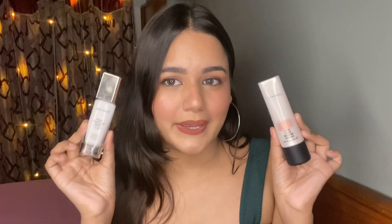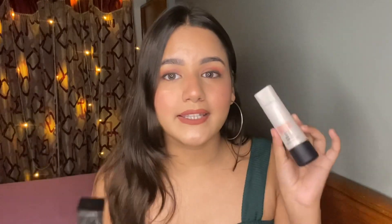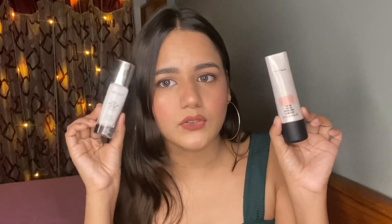The dupe I have for the MAC Strobing Cream is the Swiss Beauty Real Makeup Base. If you've been following my channel, you already know how much I love this product — it looks amazing on skin and applies beautifully. The only difference is the MAC one is in a pink tone and this Swiss Beauty one is in a golden tone. If you want pink light, you can buy the pink-toned Swiss Beauty version, but I already had something pink so I picked the golden one.